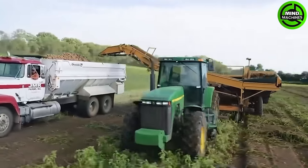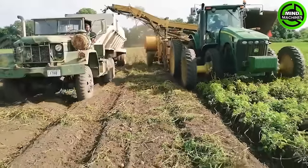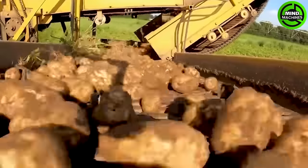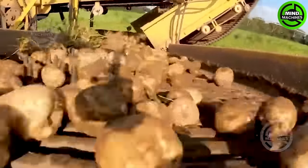As the machine navigates through the potato field, sharp cutting blades efficiently sever the potato plants, conveying them onto a conveyor belt or collection system. Potato harvesting machines frequently incorporate filtering and separating systems to eliminate soil particles.